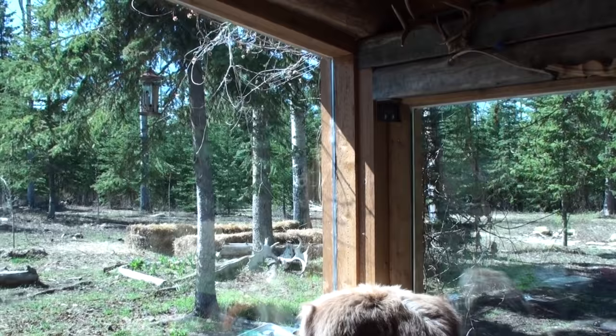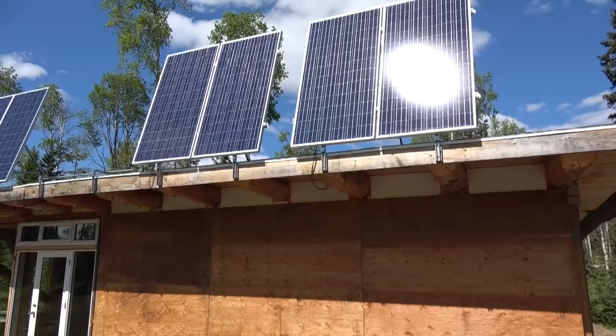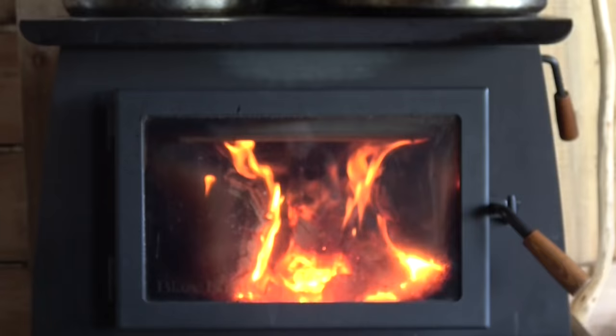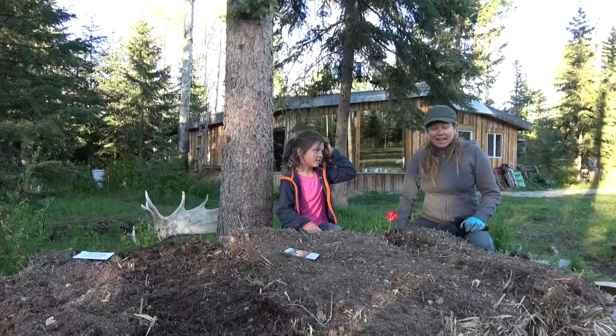Back in 2011 we bought a beautiful 40-acre forest piece of land in northern British Columbia. The land is a lot of fun — it also provides us with all of our electricity, heat, water, and most of our food.